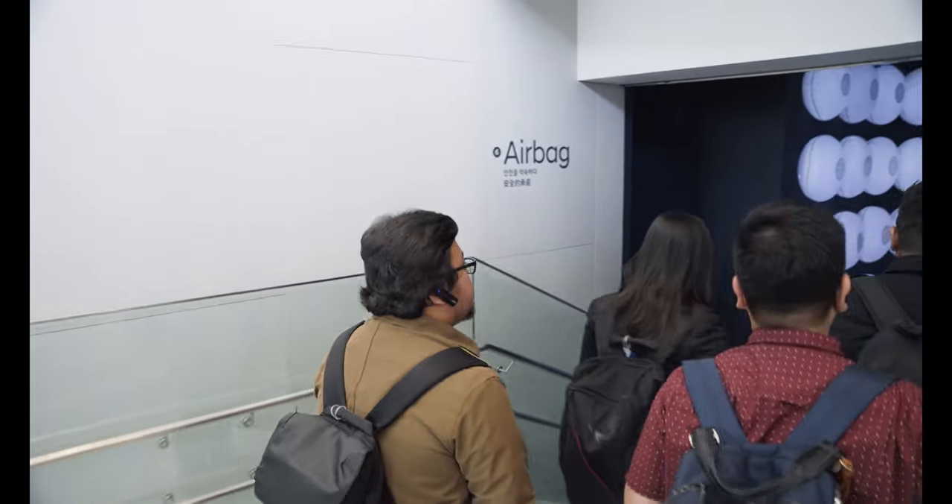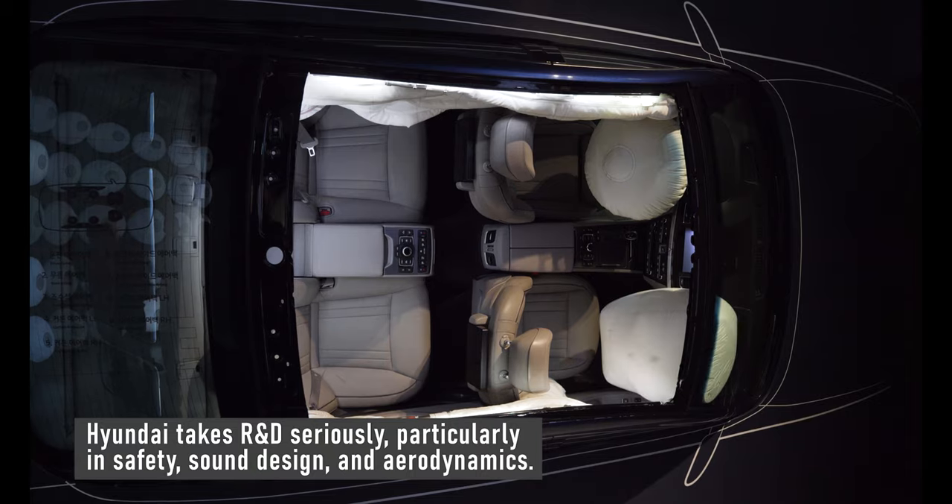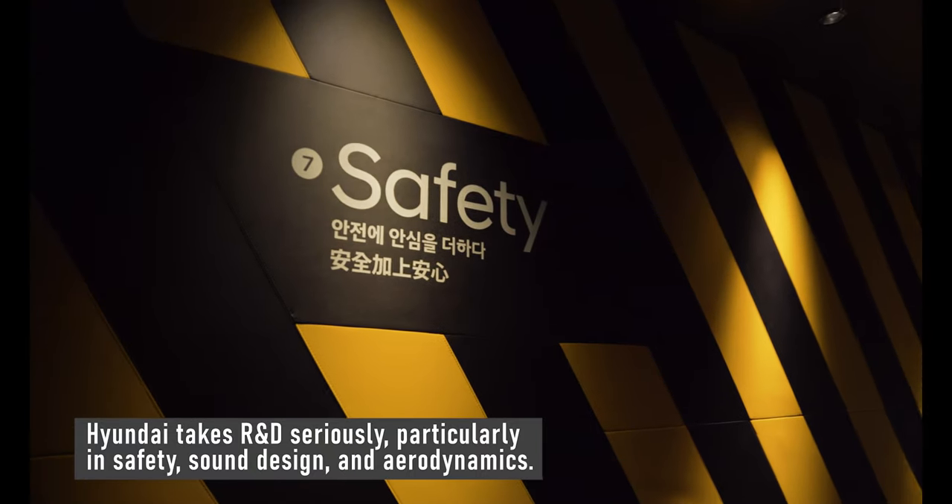In the second space, Hyundai Motor Studio shows what goes on in research and development, particularly in the areas of sound design, aerodynamics, and safety.